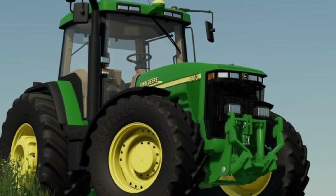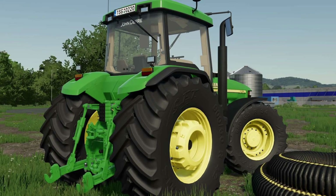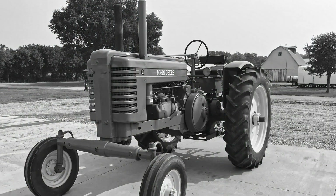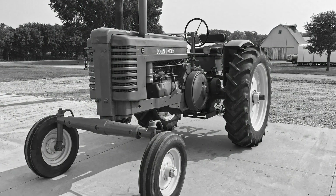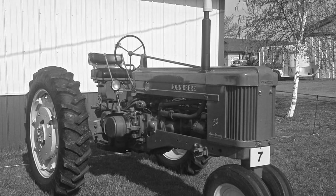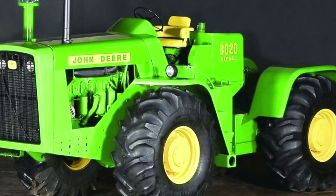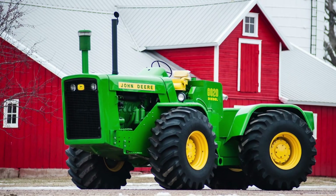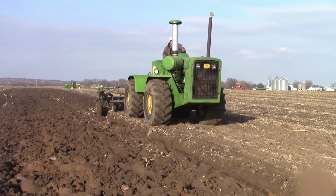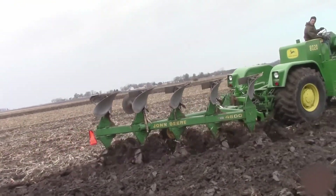The Model 8010, which was the industry's first articulated four-wheel drive tractor, marked the beginning of a new era in tractor production in 1959. The company went further to concentrate on producing tractors with six-cylinder engines with more horsepower in the 1950s. The Model 8020 was introduced in 1961, replacing the 8010, which was only manufactured in one unit. A seven-liter diesel engine with a displacement of 671 cubic inches and 215 horsepower powers the 8020 model.